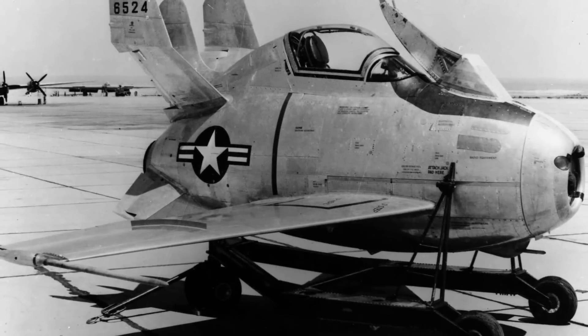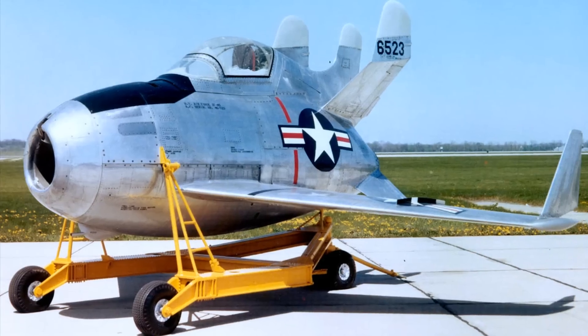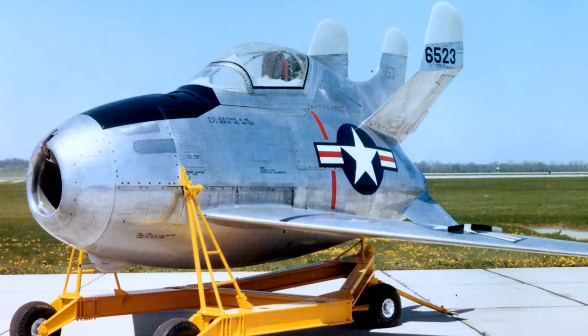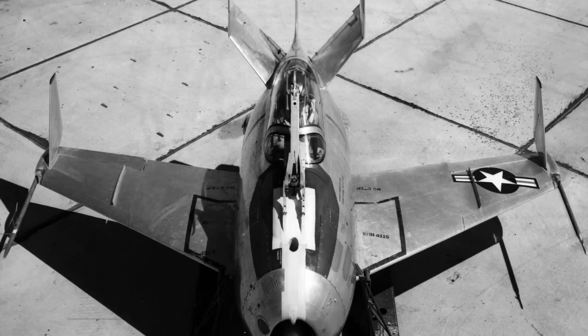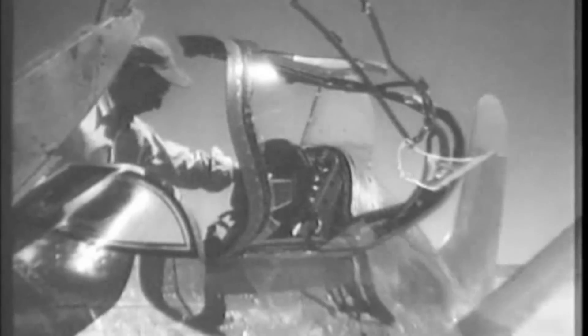The stubby XF-85 Goblin was a jet fighter aircraft intended to be dropped from the bomb bay of the Northrop XB-35 and B-36 bombers that were under development. Existing fighters could not match the range of these new bombers, so the Air Force sought to create an interceptor that could be carried by the bombers and launched when needed. The project was canceled due to the Goblin's poor performance against larger jet fighters and its difficulties re-docking with the mothership bomber.